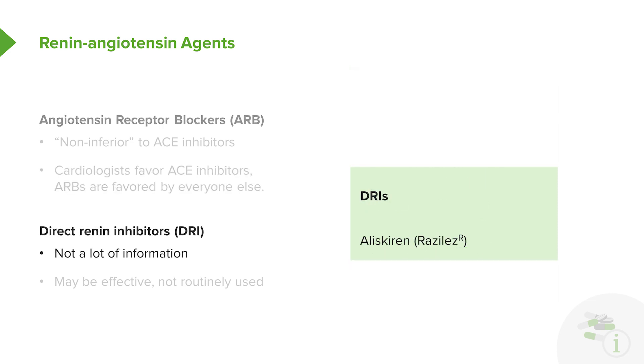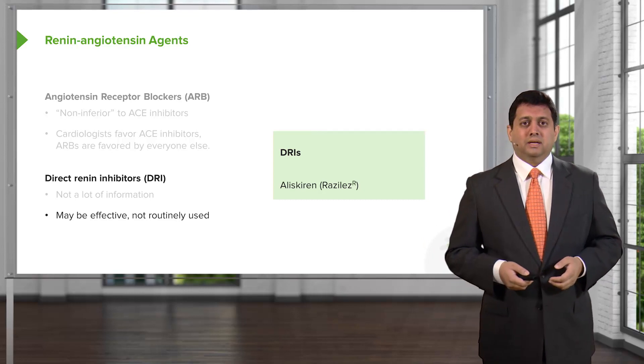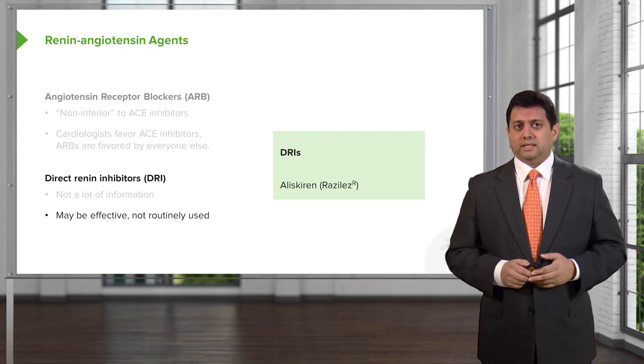The direct renin inhibitors are a relatively new class that I discussed in my hypertension lecture. We don't have a lot of great information on heart failure at this time. That said, it may still be useful and beneficial in heart failure, but at this point in time, in 2016, it's not routinely used.